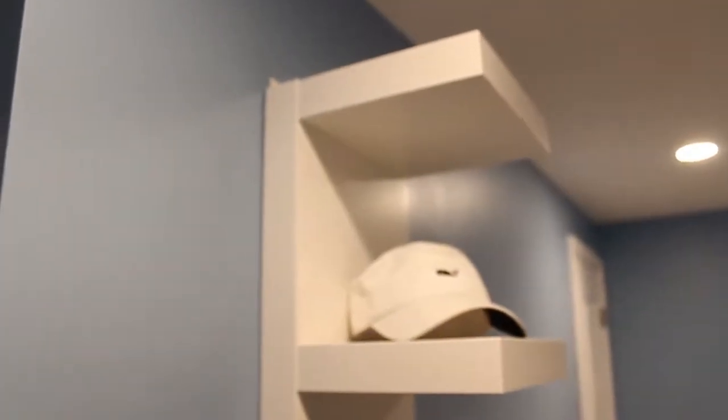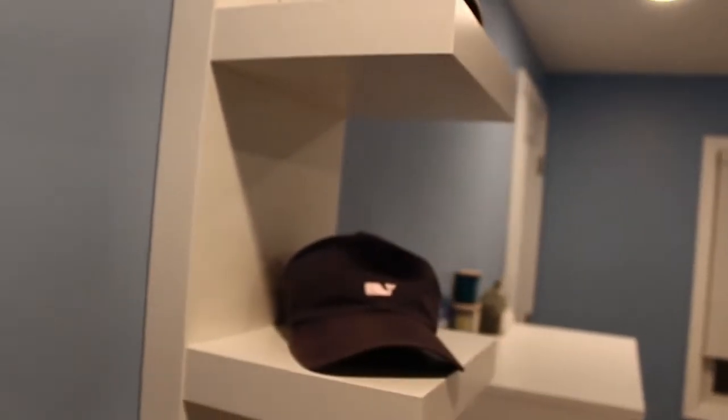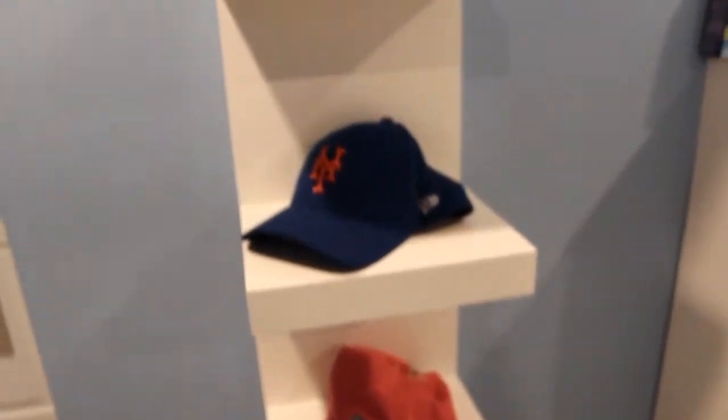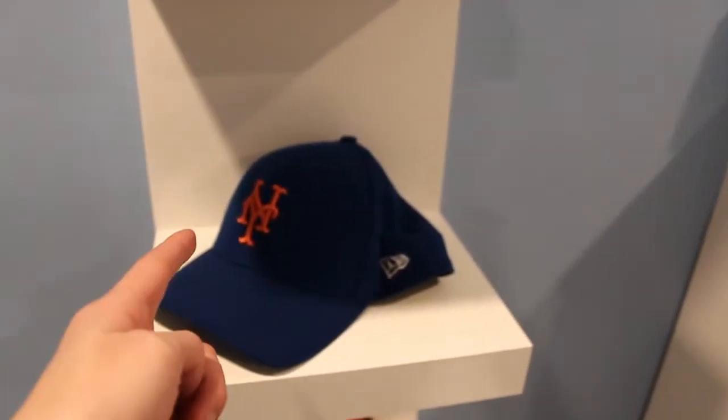They also have this other shelf that I put up — it's the LAC shelving unit from IKEA. I just have this as a little display for my hats; I might put some sneakers up here or something. Going to make this a nice center display piece. I've got a bunch of Vineyard Vines hats and this Mets hat because I love the Mets.